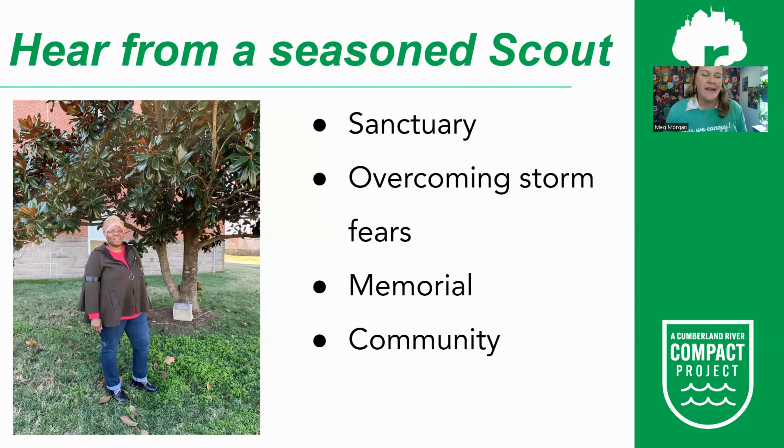If a site is worried about storm damage, Ingrid suggests redirecting by pointing out you can choose smaller trees. She also notes that planting a couple of trees is actually stronger than one, because trees connect underground through their roots and literally hold each other in the ground — so planting more trees, not fewer, can reduce storm risk. Ingrid also found that some people wanted to plant a tree as a memorial to a loved one lost during COVID. Tree planting builds community — you can encourage sites to host a volunteer event or block party around it.